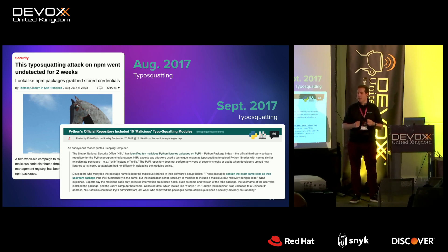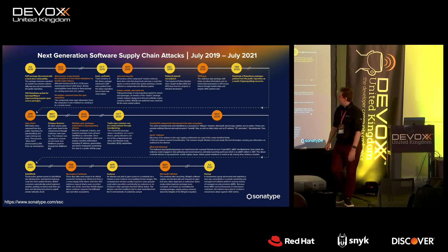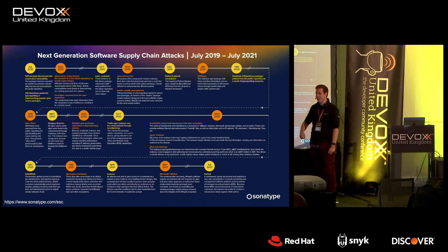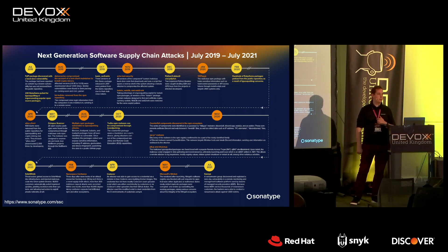Maven Central is what I'd call an identity-secured repository — you have to prove your identity to publish. In many other ecosystems, anyone can register any name without verification. So people realized: instead of 'colors.js' I could register 'colours.js' — use an 's' instead of a 'z'. When a million developers type on a million keyboards, somebody makes a typo. Even if a malicious package lives for a day or two, that's easily a hundred thousand installs of a crypto miner. I kept a running list of incidents but stopped in July 2021 — the volume was just too much.